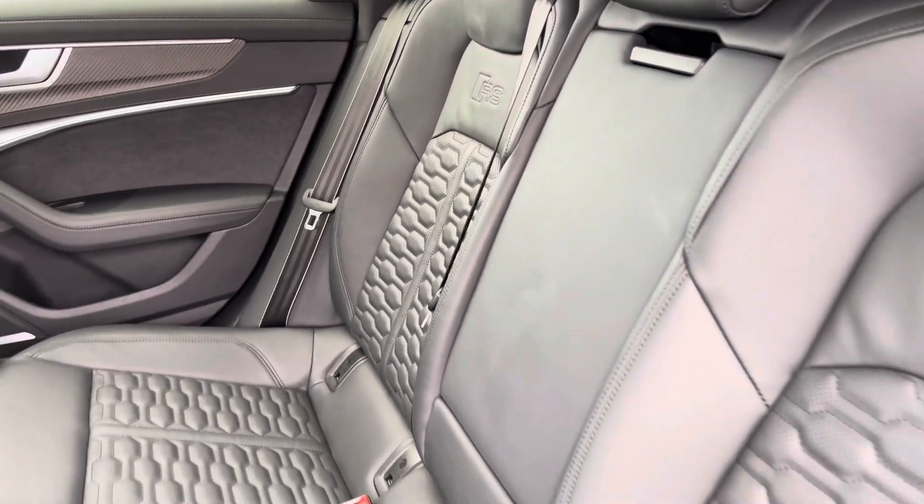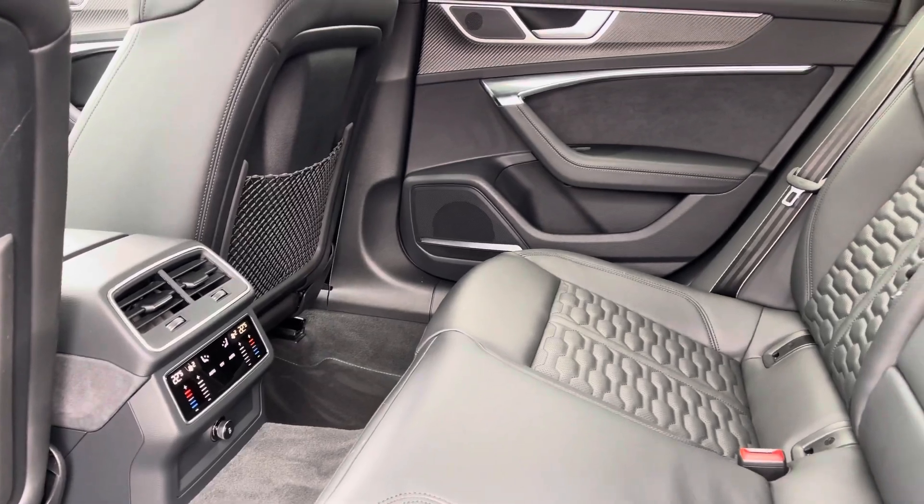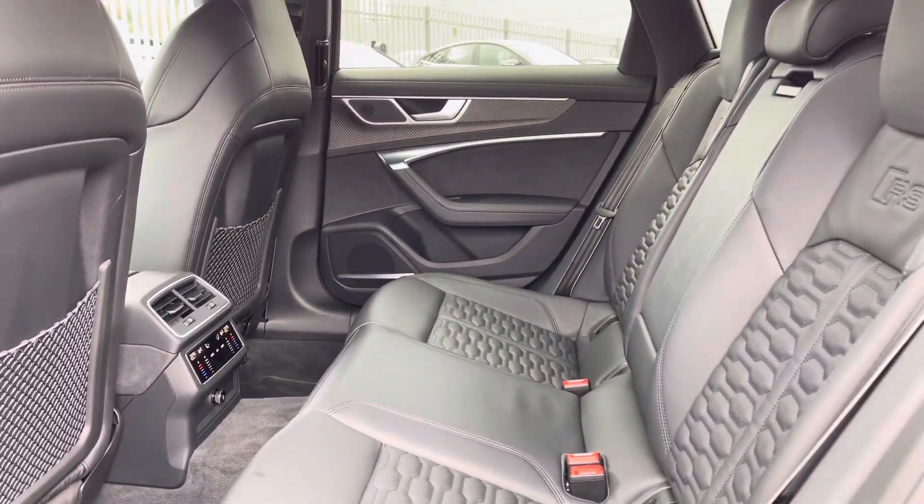Got the full black leather interior, very comfortable to be in no matter where you're sat. Dual zone climate control panel in the rear and plenty of legroom in the back.